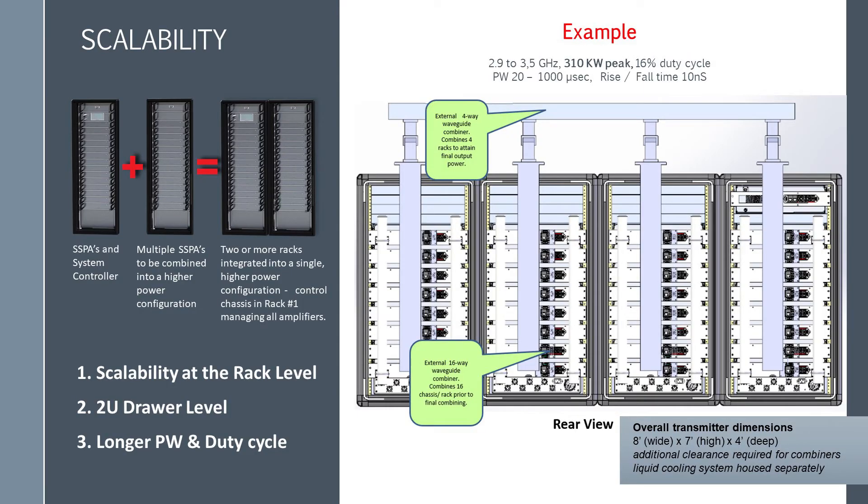Let's cover the meaning of scalability. This architecture has three levels of scalability: at the rack level where multiple racks can be combined; at the 2U drawer level where additional amplifier drawers can be added, up to 16 in the case of a six-foot cabinet; and for pulse applications, longer pulse width and duty cycles can be implemented with a firmware change.